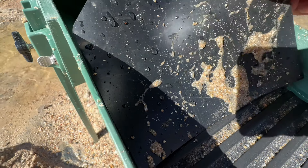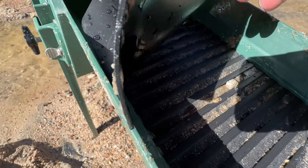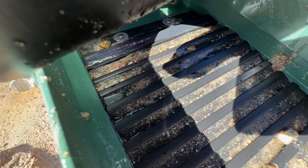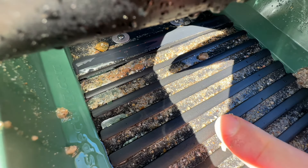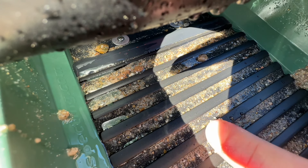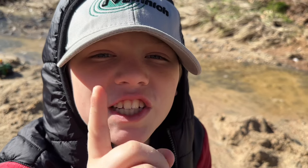It was time to check the box for gold. Because of all of our pump issues, I was a little skeptical if we were going to find anything. But to my surprise — BAM! A bunch of microfine gold compacted in one of the riffles. First clean out!